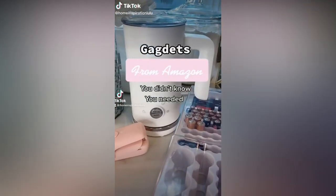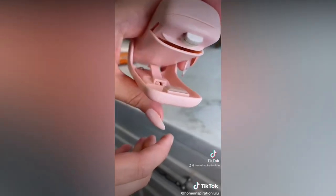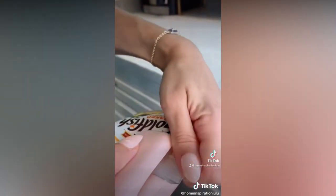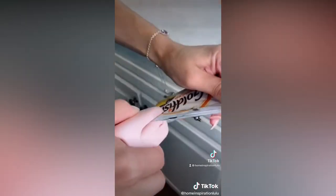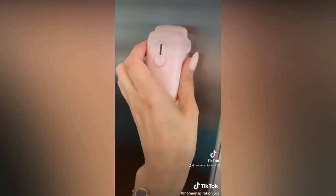Gadgets from Amazon you didn't know you needed. This cute pink bag sealer uses heat to reseal packages so they stay nice and fresh. It comes with a little razor to help you open up packages and it has a magnetic attachment.